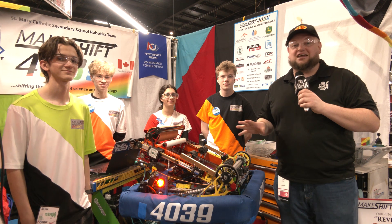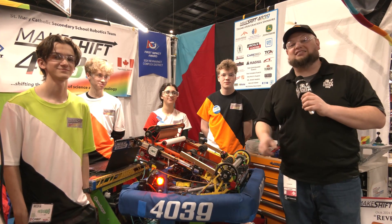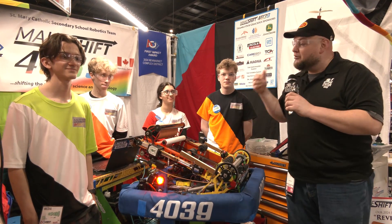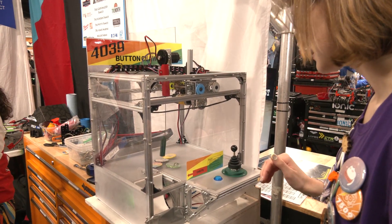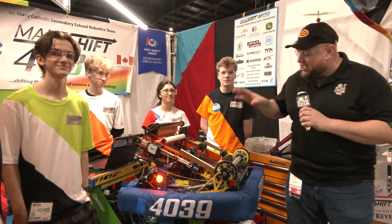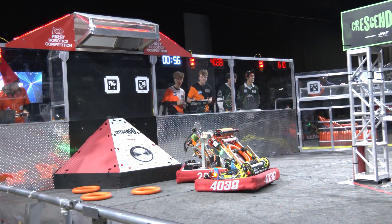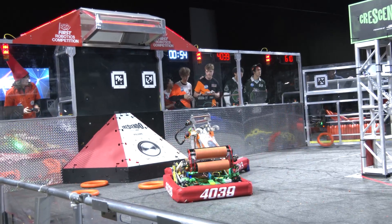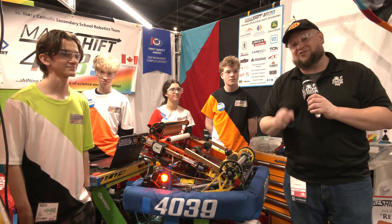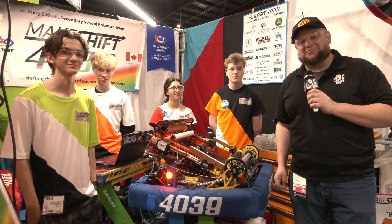Hey everybody, it's Tyler here at Ontario Provincials checking in with one of my favorite teams, 4039 Makeshift Robotics. This team has had an absolutely incredible season — two event wins so far, including a double goal with their Impact Award too, so congratulations. Make sure you take a look at all their awesome recycling initiatives. 4039's robot this year is absolutely phenomenal. We'll be taking that full note journey all the way through of what they're doing, some cool custom work, and great things they've iterated on in regards to that climb and trap score. Let's learn more about Makeshift Robotics and their incredible Crescendo robot on Behind the Bumpers.